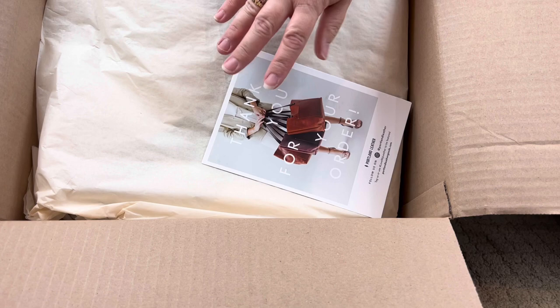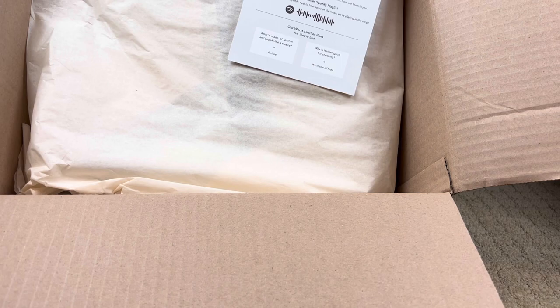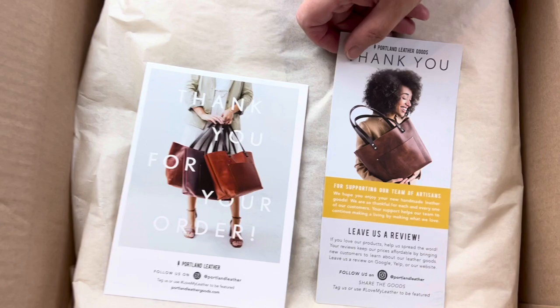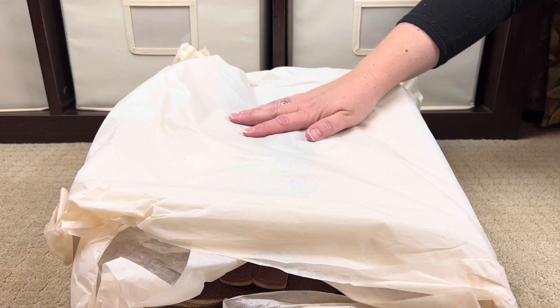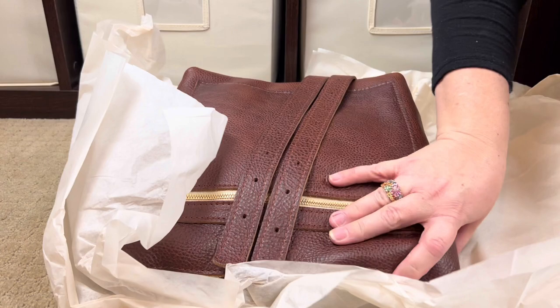This one has the informational card right on top where you normally find it — that part is different, that's curious. And again there's the great tissue wrapping — this is how they protect their bags. Oh wow, oh my goodness!